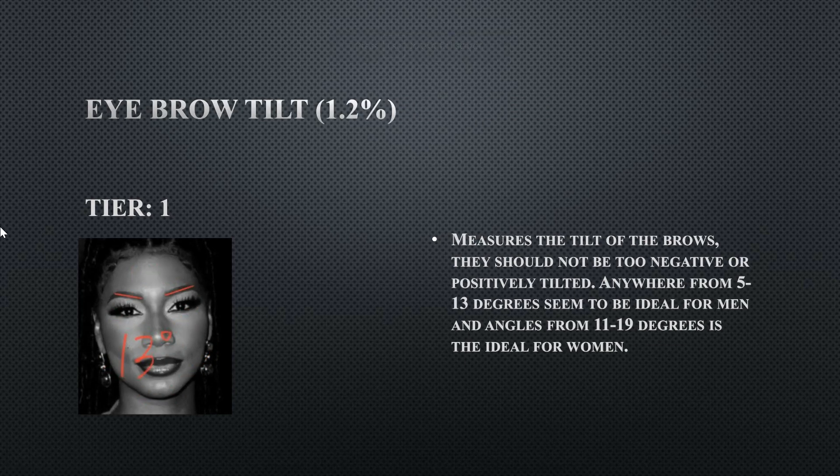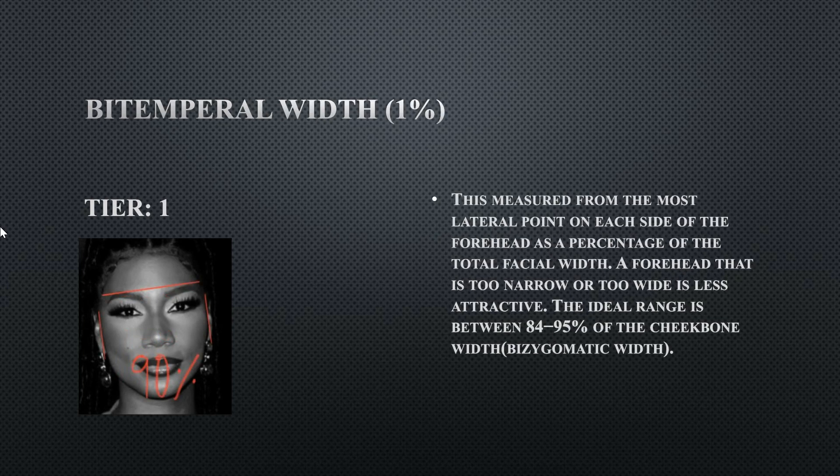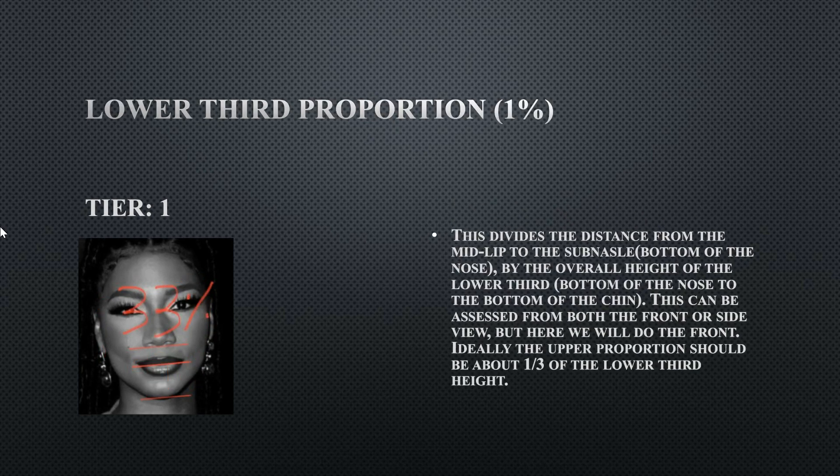Her eyebrow tilt is a tier one, perfectly fine at 13 degrees. Having 15 degrees of eyebrow tilt makes the face look more youthful for a female. Her bitemporal width is around 90 percent of the cheekbone width, which is perfectly fine. Her forehead is on the wider side but still fine, so her bitemporal width is very good.